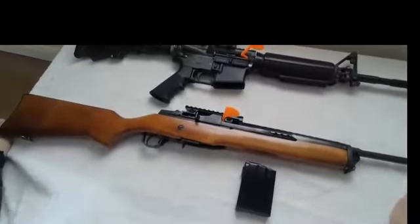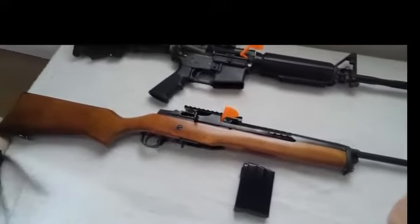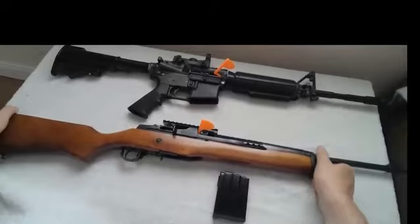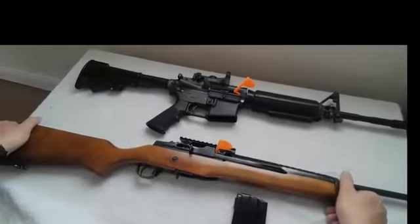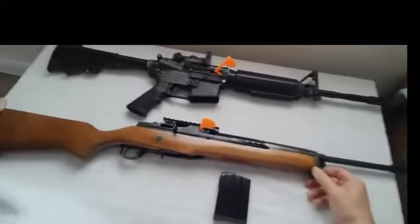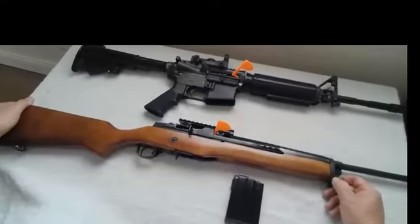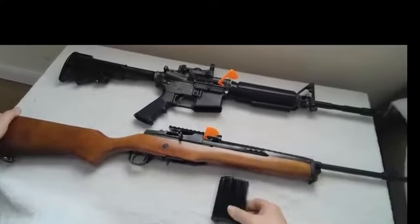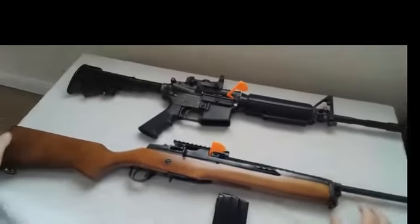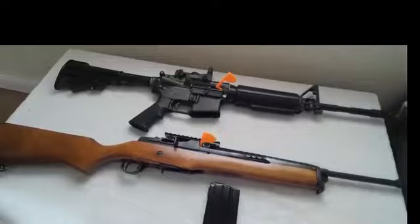The M1/M2 carbine fired .30 carbine, which is pretty much a pistol round — probably sufficient for policing, but they wanted something a little extra in terms of velocity, which .223 or 5.56 provided. Thank you for watching our presentation and have a nice day.